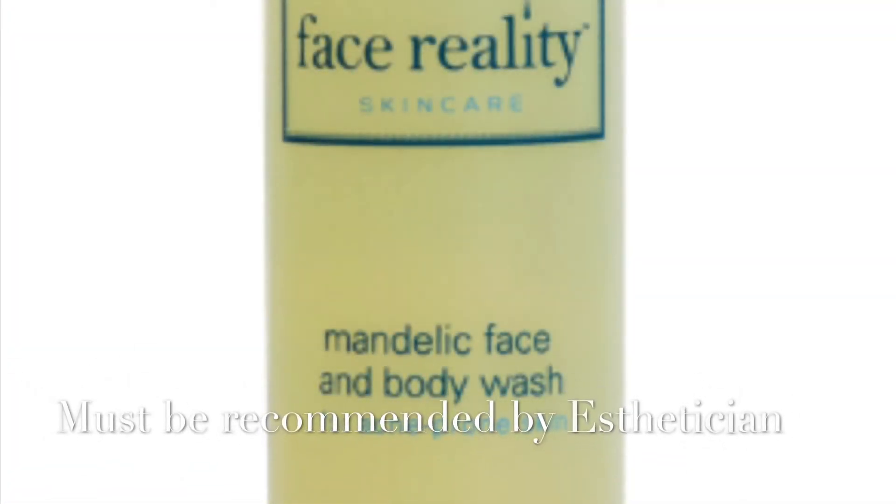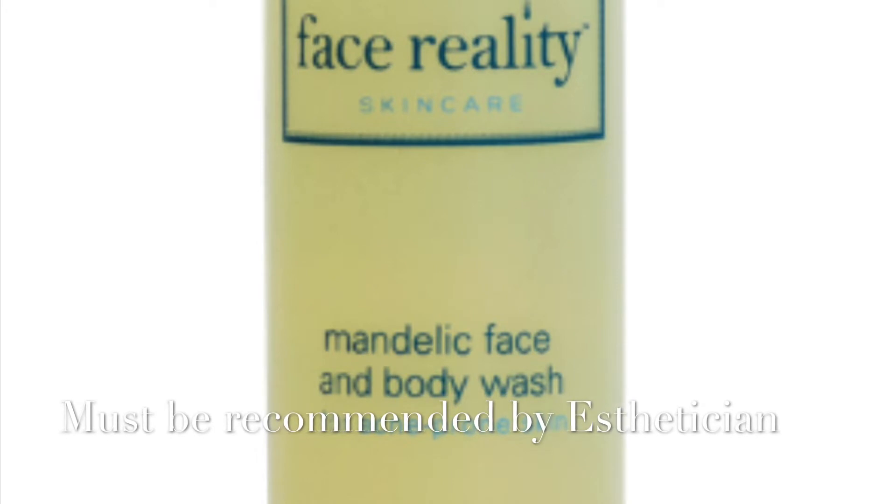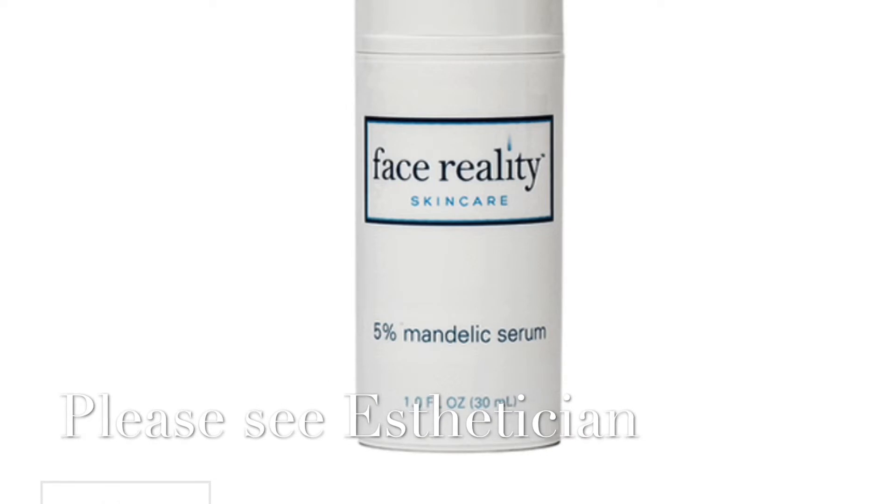I've also been using this mandelic face wash cleanser. I'll generally do a double cleanse — if I'm wearing makeup I'll do the first cleanser then this one; on days I don't wear makeup I just use this twice a day. It was recommended by my esthetician — please make sure to get professional recommendations. I also totally forgot to include this in the video, but I've been using this mandelic serum that my esthetician just gave me. It's for hyperpigmentation and I'm waiting to see how it works.